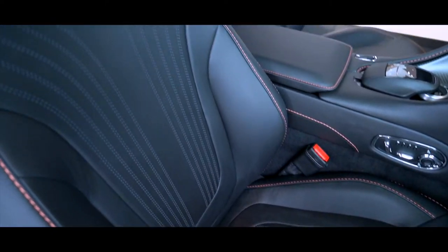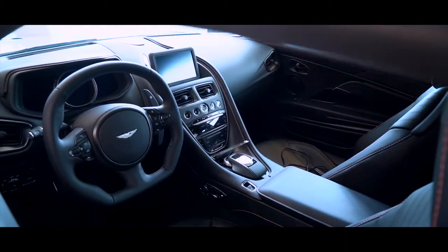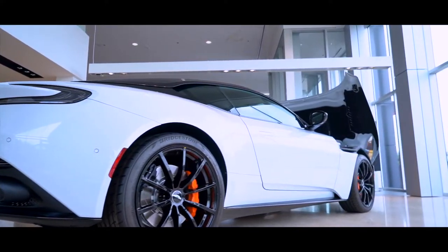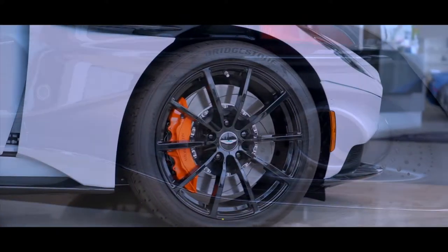Each of its seats takes just about 19 hours to assemble by hand. The DB11 is a modern exemplification of that same class, and it is very much a product of its time.